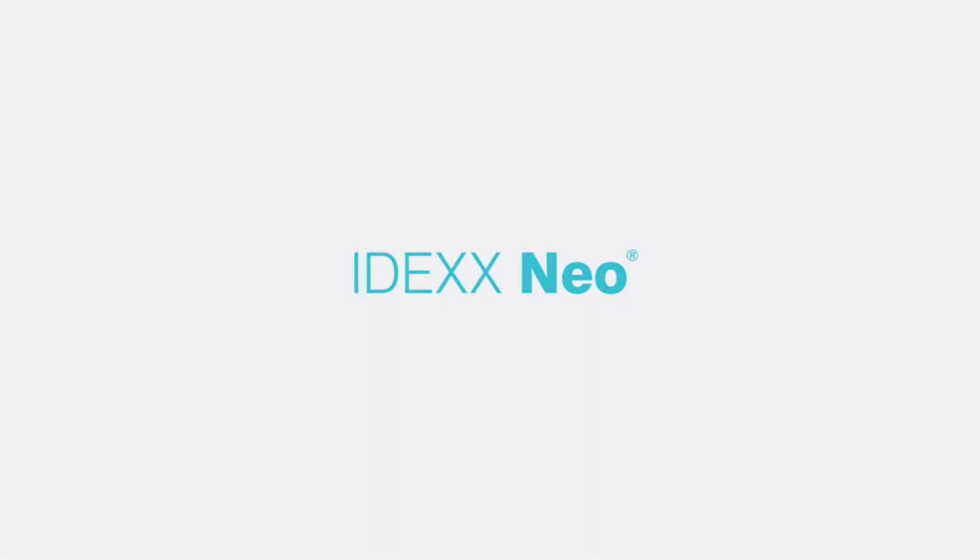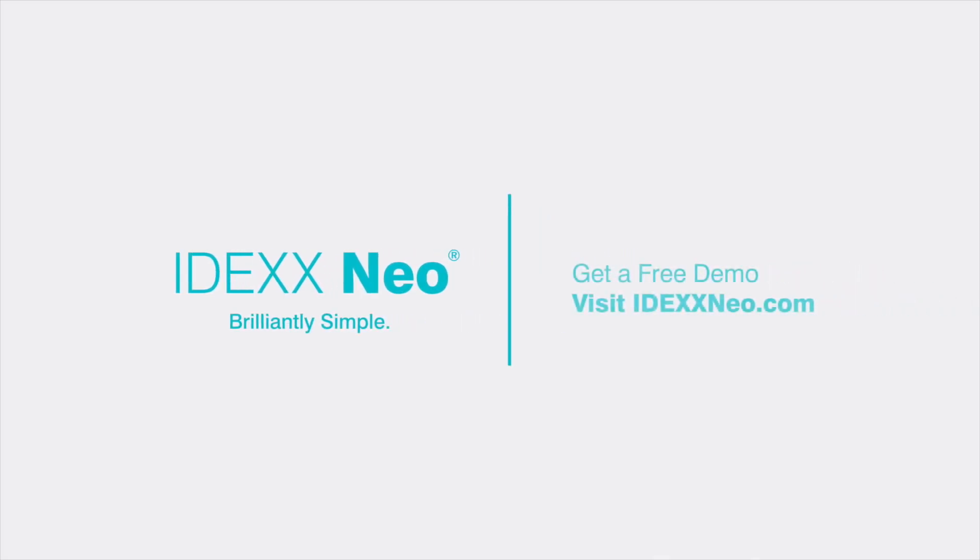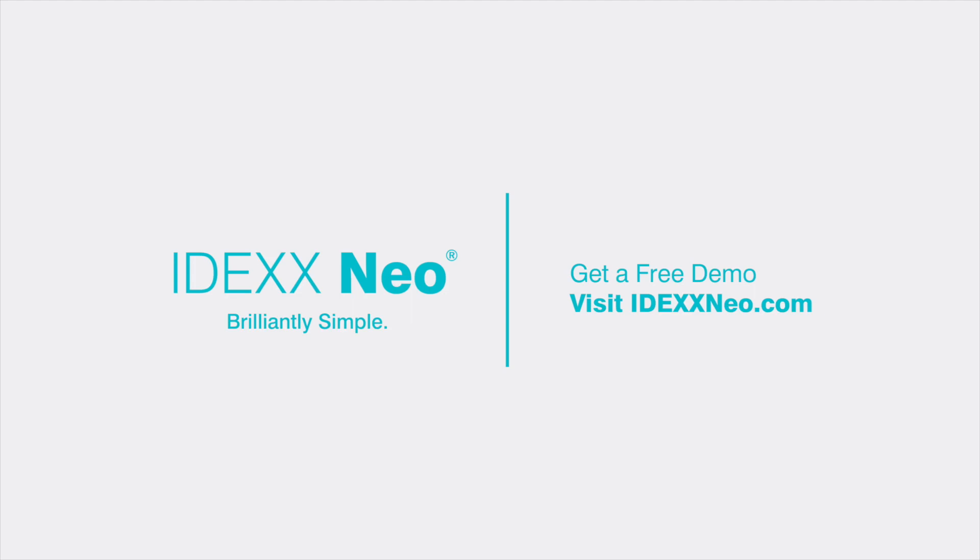Running a veterinary practice is complicated. Your software shouldn't be. IDEX-NEO: brilliantly simple veterinary software. Get a free demo — visit IDEX-NEO.com.